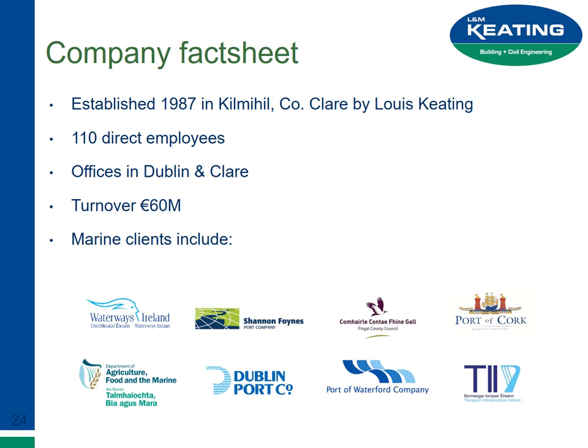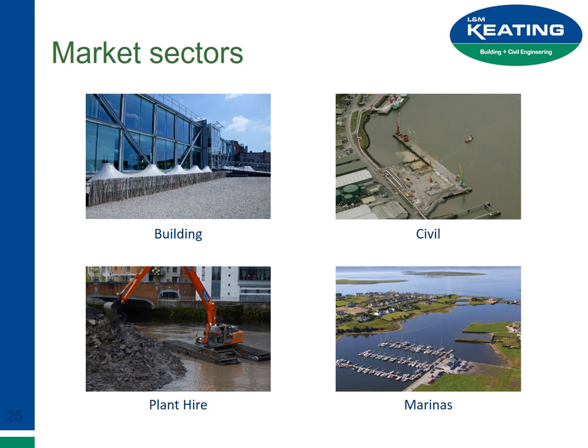Turnover is about 60 million — it's come back a lot over the last few years. On marine clients, we have all the major ports around the country, the Department of Marine, Waterways Ireland, NRA or TII as they are now. We have a very well-established building wing and a strong civil wing and marine civils wing, which is my area.